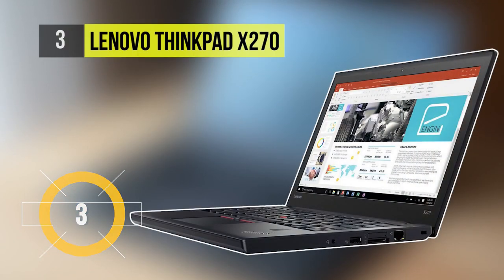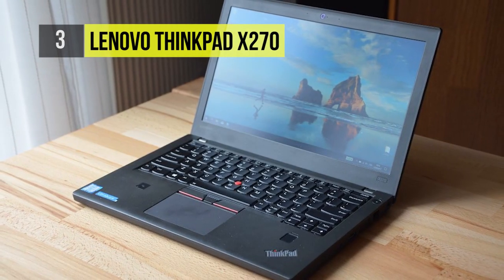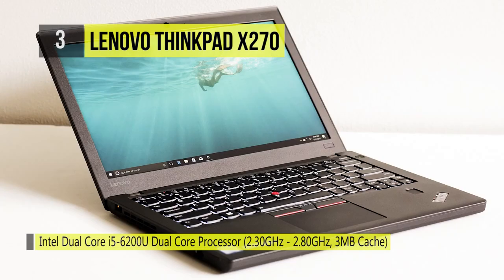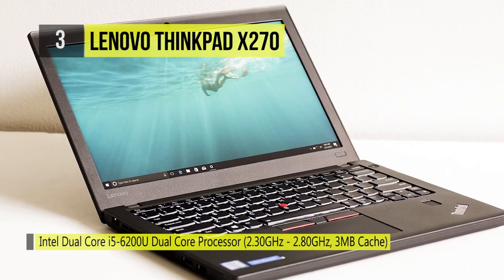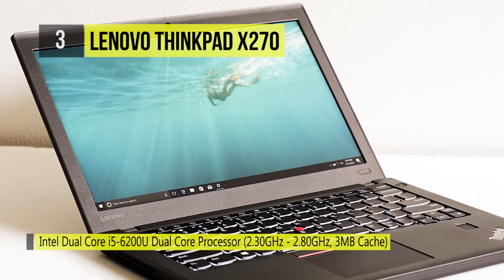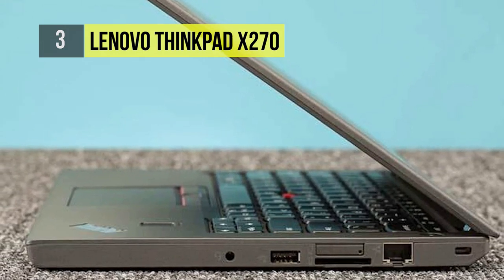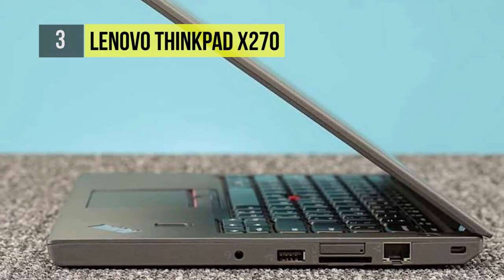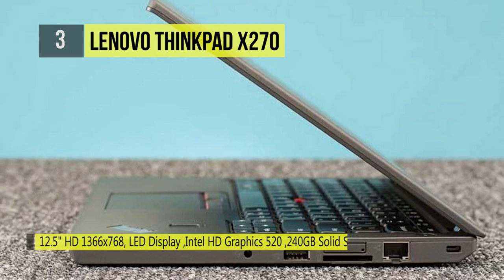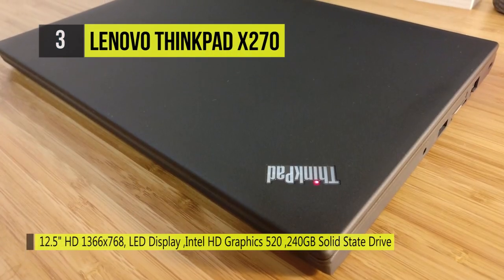The Lenovo ThinkPad X270 comes with the responsiveness and efficiency of 7th generation Intel Core processors, so that you can switch effortlessly between your favorite apps. The RAM capacity is 8GB, which can be extended up to 16GB via one memory slot. Also, it offers a superior quality webcam that is useful for video calling and recording. With two batteries and PowerBridge technology, it can provide up to 21 hours of battery life.